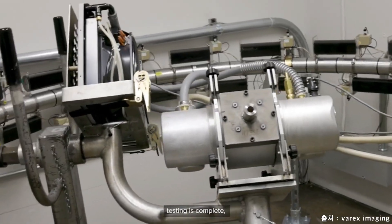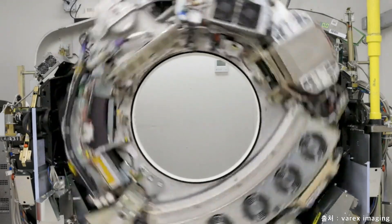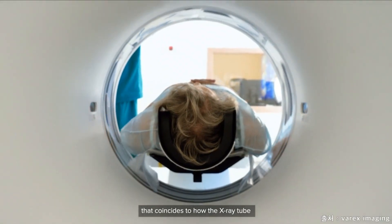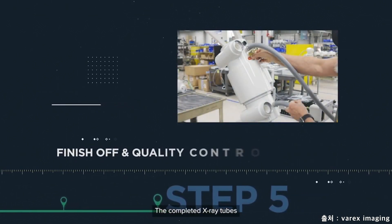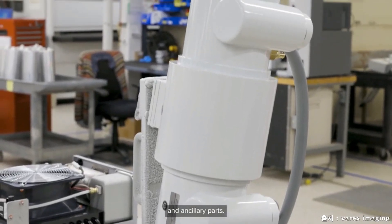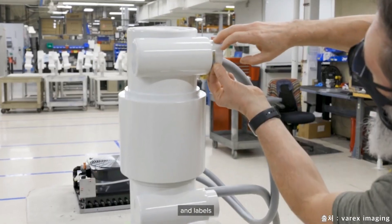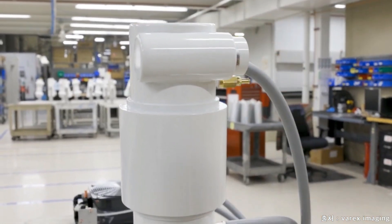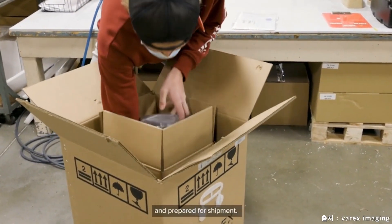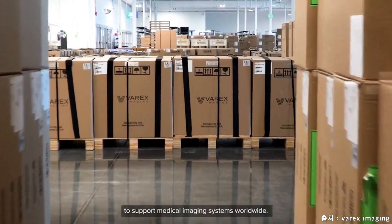Once the loaded x-ray tube testing is complete, the unit proceeds to final test. The final testing varies by the end application. The final acceptance testing is performed on a system that coincides with how the x-ray tube will be used in the field. The completed x-ray tubes are sent to our finish-off department to receive customer-specific labeling and ancillary parts. A final quality inspector checks every tube to verify all paperwork, ancillary parts, and labels meet customer specifications. These final units are then sent to the shipping department, where the final product is packaged and prepared for shipment. They are shipped to systems manufacturers and equipment service providers to support medical imaging systems worldwide.